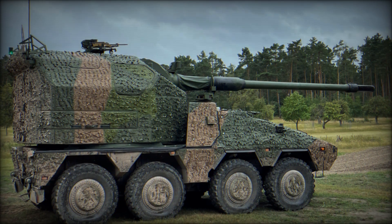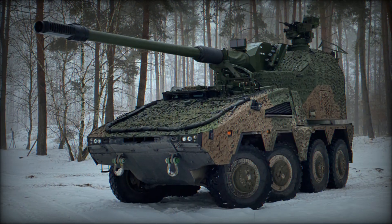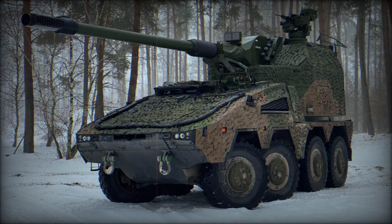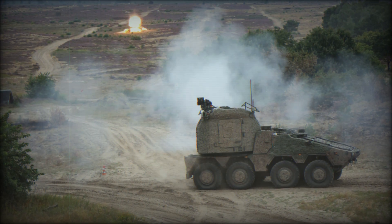The system's integrated ballistics calculator programs projectile ignition and modular charges, improving precision and reducing the need for manual adjustments. The entire firing process is automated, allowing for high rates of sustained fire while maintaining accuracy.